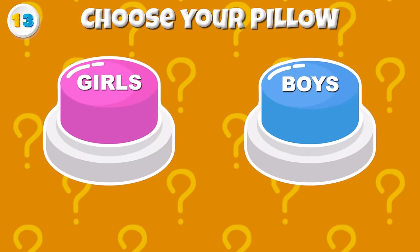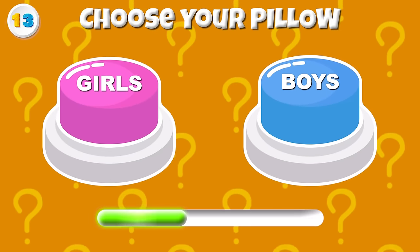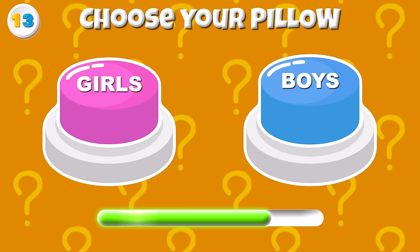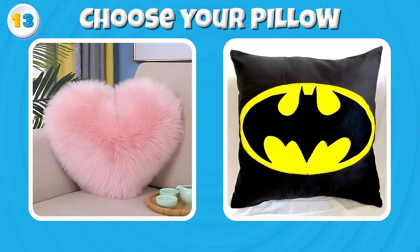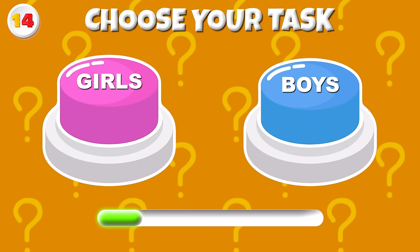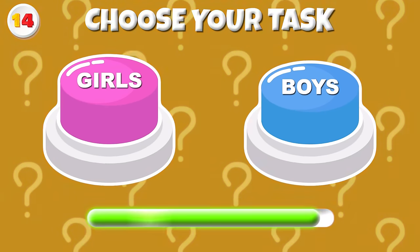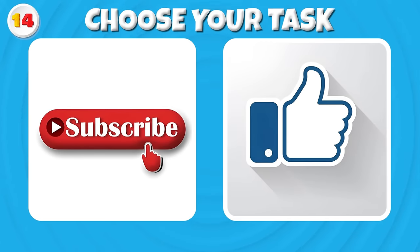Round 13 — Which pillow side will you choose, girl or boy? Round 14 — Choose your task! Subscribe to our channel if you are a girl and like this video if you are a boy!